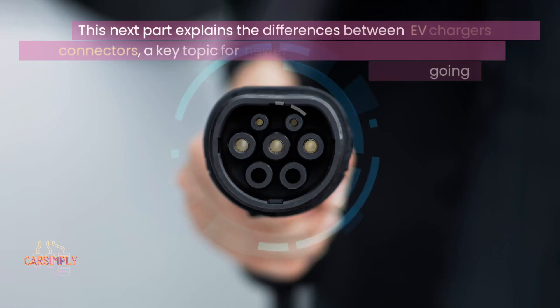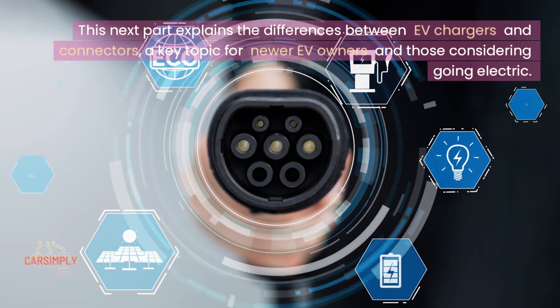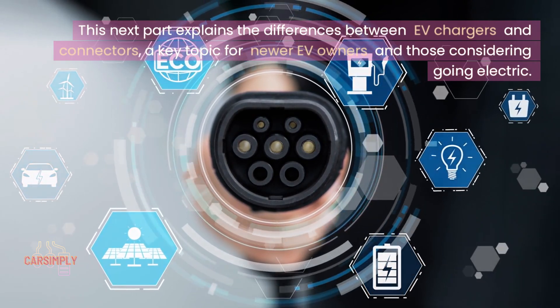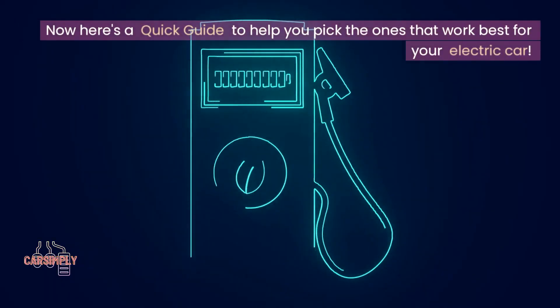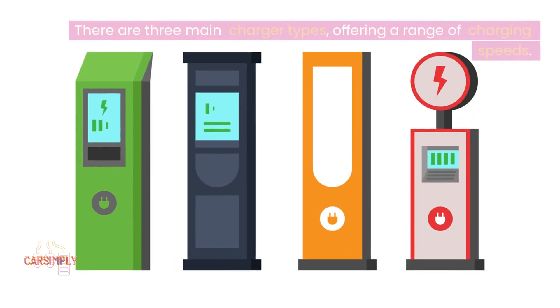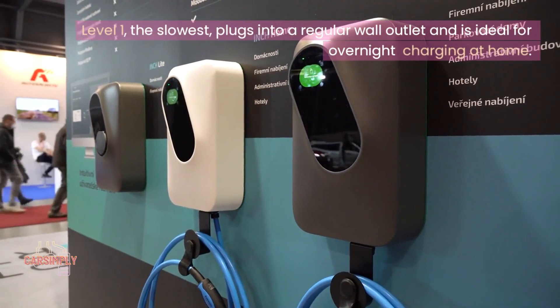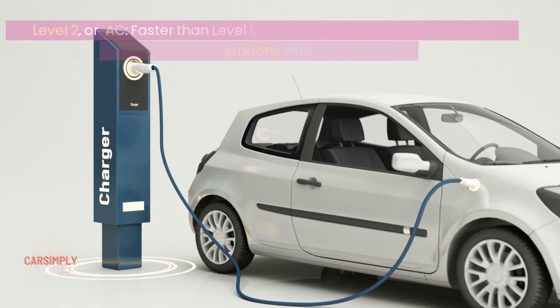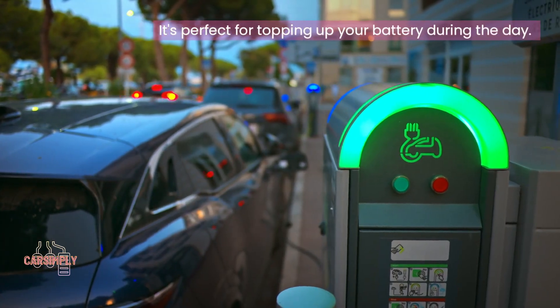This next part explains the differences between EV chargers and connectors, a key topic for newer EV owners and those considering going electric. There are three main charger types offering a range of charging speeds. Level 1, the slowest, plugs into a regular wall outlet and is ideal for overnight charging at home. Level 2, or AC, is faster than Level 1 and is commonly found at public stations — it can also be installed at home and is perfect for topping up your battery during the day.